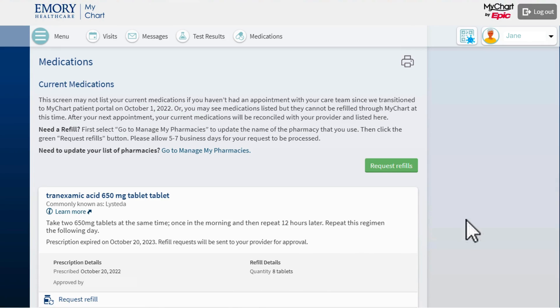Now that my pharmacy information is updated, I will click the green Request Refills button to ask for a refill of my medication.